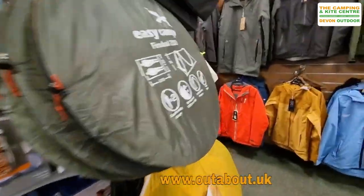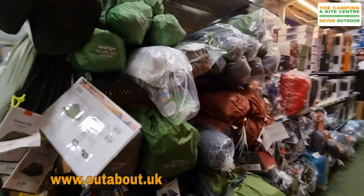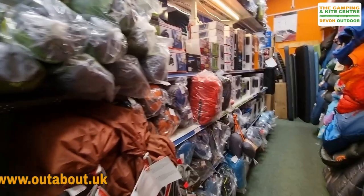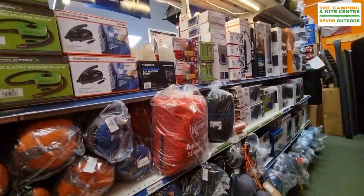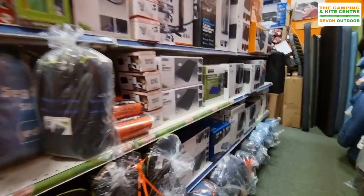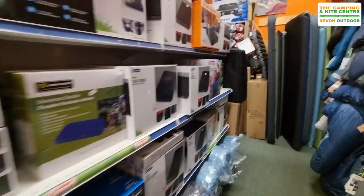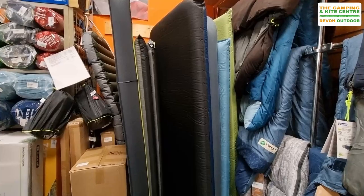Down this side we've got a few bits of clothing but mainly small tents — perfect for festivals and adventure camping. We've got pumps, air beds, sleeping bags, self-inflating mats, and plenty of self-inflating mats for you to come in and try in store.